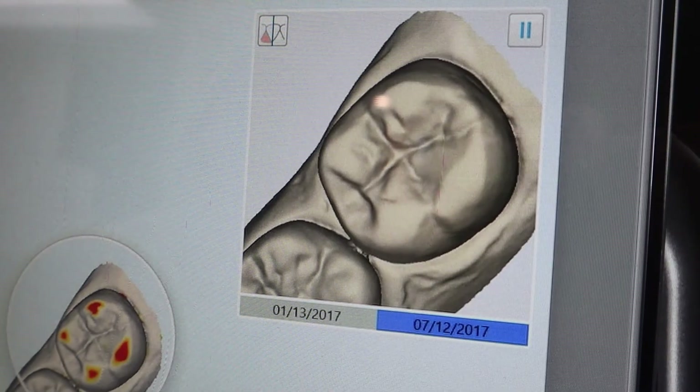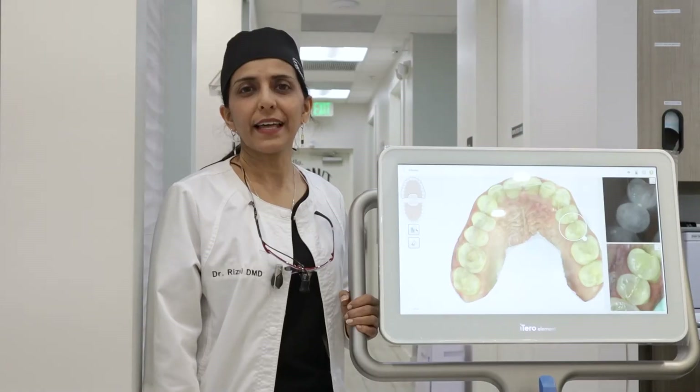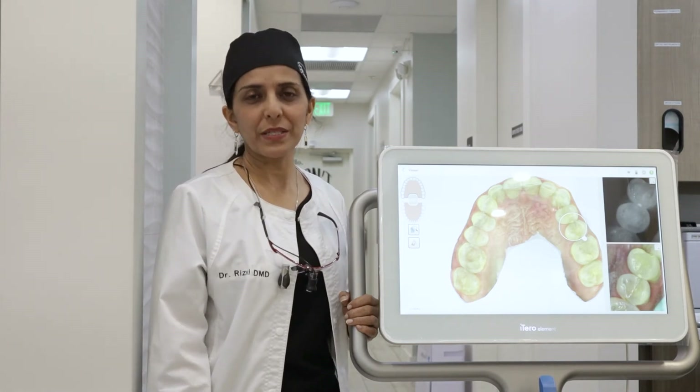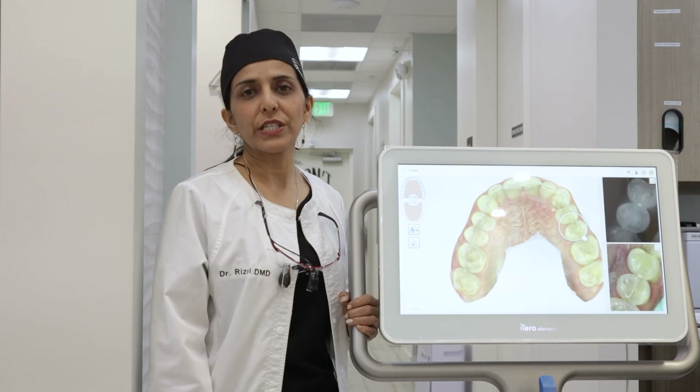Another great feature about the iTero element is the time-lapse technology, in that we're able to store your scans from today, a year from today, two years from today, and we're able to see changes in your teeth, changes in your teeth movement, and also changes in your gums.